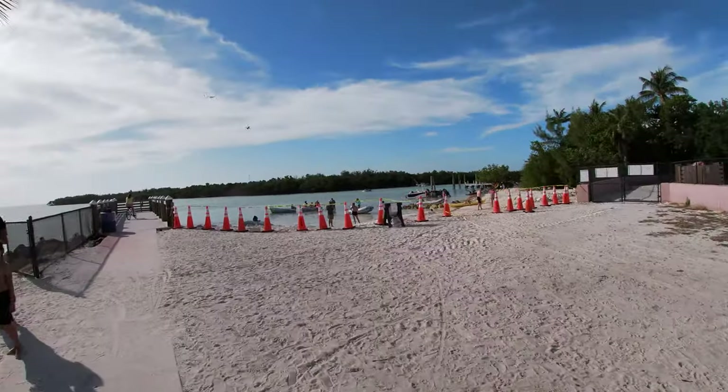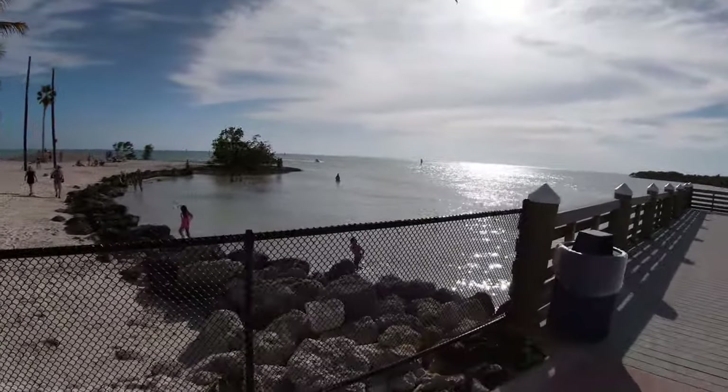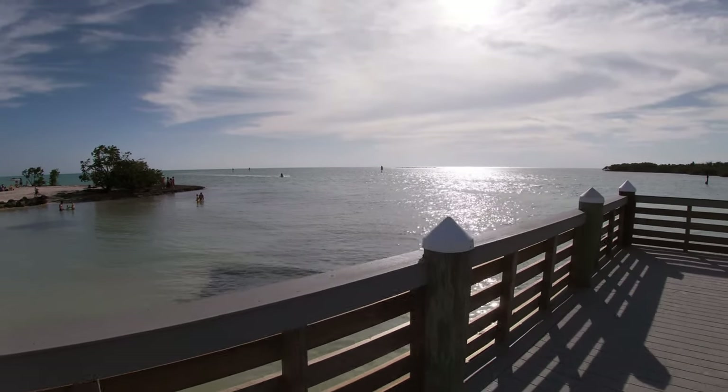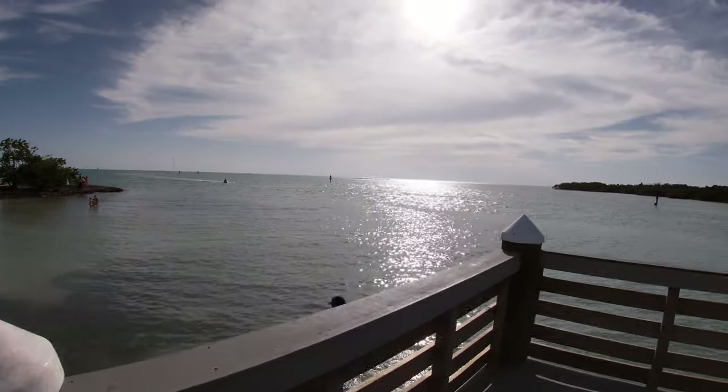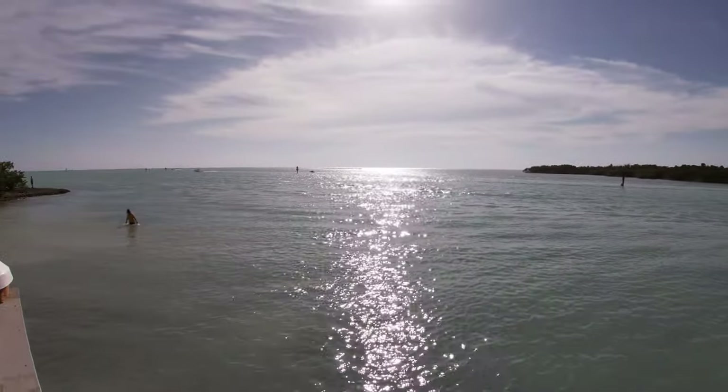After we got settled at our hotel, we decided to go for a nice bike ride to a very popular spot on Marathon, Sombrero Beach. We just arrived at one of the more popular beaches on all of Marathon. It was about a four-mile bike ride from our hotel — a pretty nice, easy trip — and Sombrero Beach looks amazing. Let's check it out.